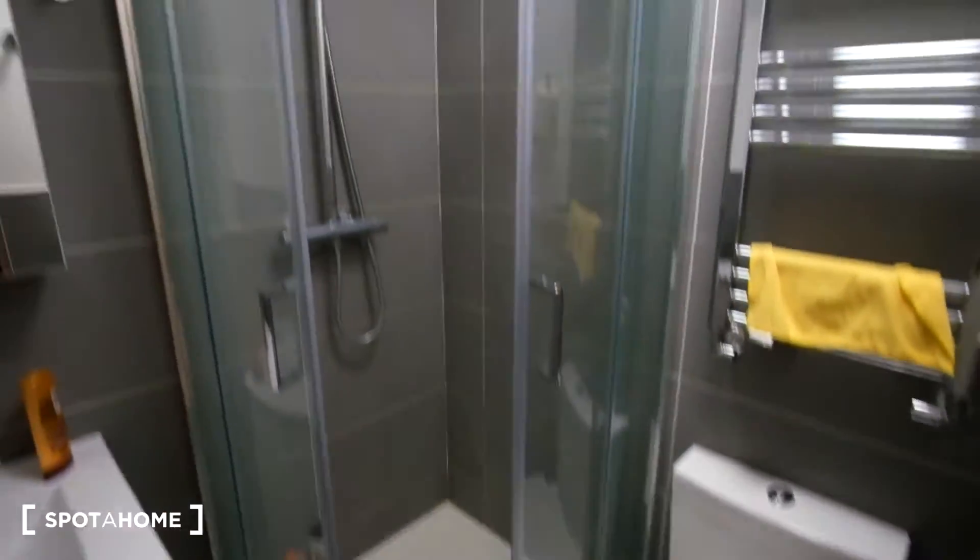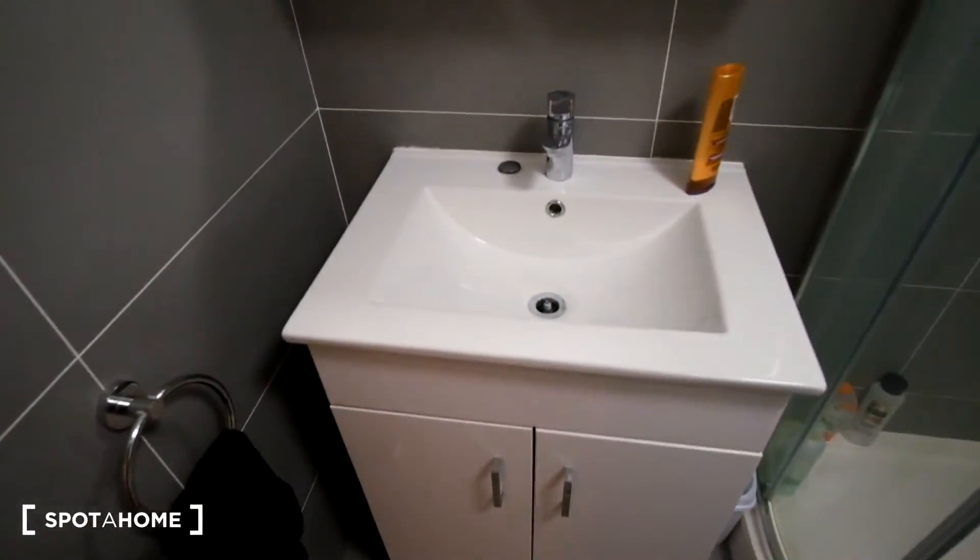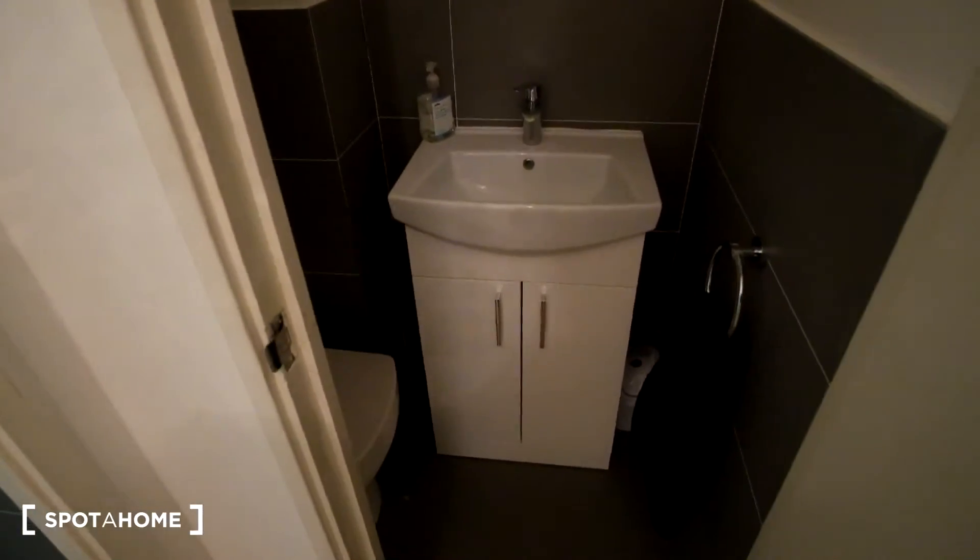Now we'll head upstairs to see the rest of the flat. Here to the left will be bedroom number one, we've got bedroom two, and then bedroom three is here first. For the bathroom and toilet, we'll have that down here at the end. In the bathroom we can see we've got the toilet as well as the shower, and in front we've got the sink and a mirrored cabinet. Then the separate toilet is here to the left, and in front we can see we've got the sink and mirror.